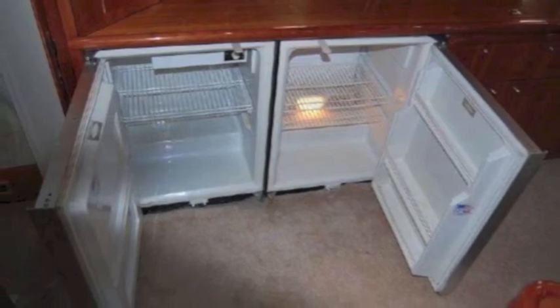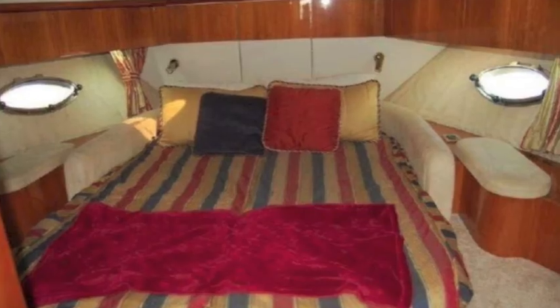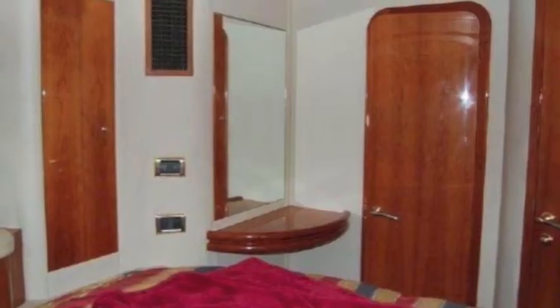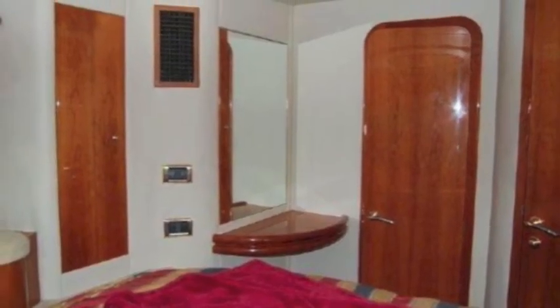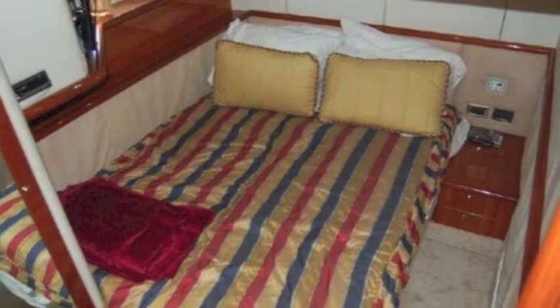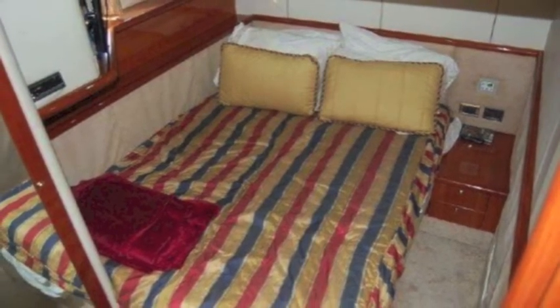Here's your galley with an under-counter refrigerator and freezer. The master has a three-quarter queen, and you can get around it to set up the soft goods. There's a nice dressing table and access to the head — it's got a vacu-flush head, and there are two heads on board.